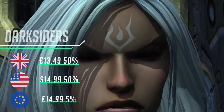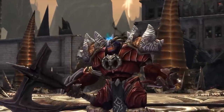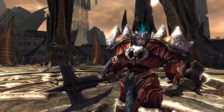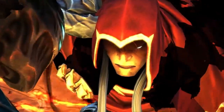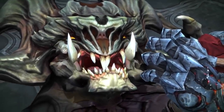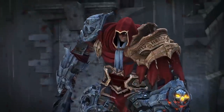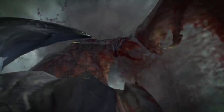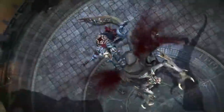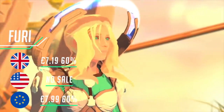Darksiders Warmastered Edition is a game I reviewed on the channel — it now has an incredible 50% off. There's something really satisfying about this game — an arcade-style, over-the-top action RPG that Darksiders definitely delivers. The developer also gave us a choice between 60 frames per second or 30, which I really appreciated. It's one that's really fun, and if you haven't played the Darksiders series — yes, it's an older game — it's still worth investing in, certainly at this price.